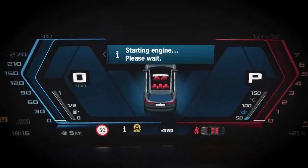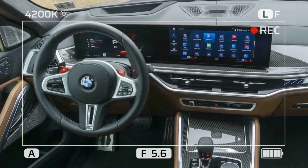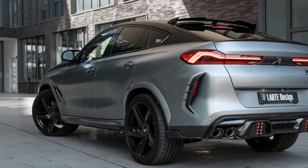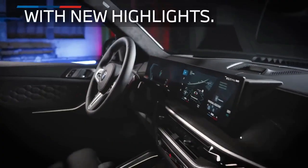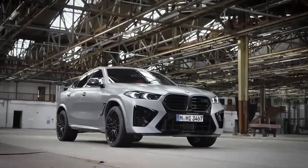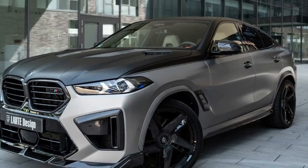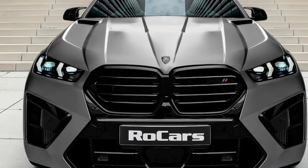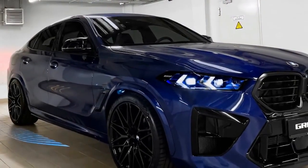Overall, the 2024 BMW X6M Competition is a luxurious and high-performance SUV that offers the best of both worlds — it's fast, agile, and comfortable, and comes with a variety of features that make it a great choice for both everyday driving and track days. The 2024 BMW X6M Competition starts at $128,195. Other high-performance SUVs similar to the X6M Competition include the Porsche Cayenne Turbo Coupe and the Audi RS Q8. It is an excellent choice for drivers looking for a luxurious and high-performance SUV.